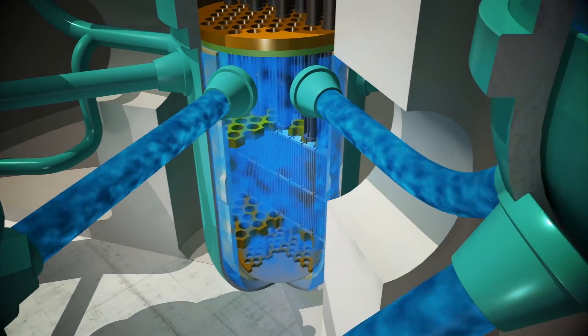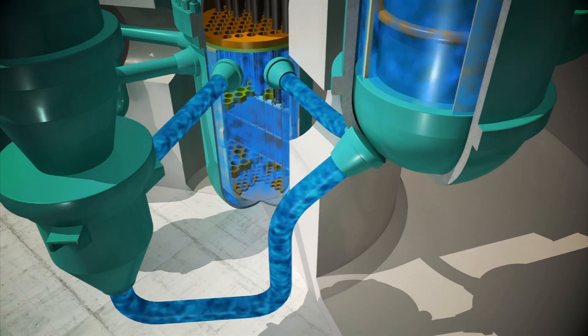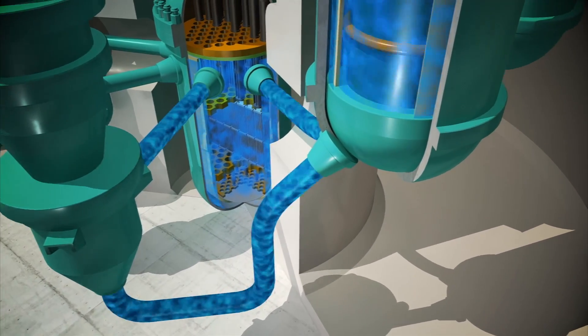Because it is under pressure, it does not boil. Pumps circulate the water between the reactor and the steam generators in what is called a closed loop, and keep cycling between the two components.